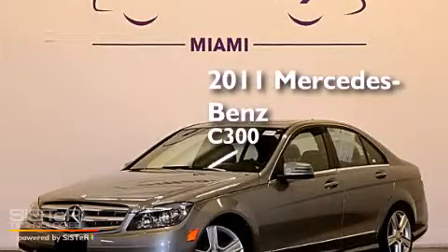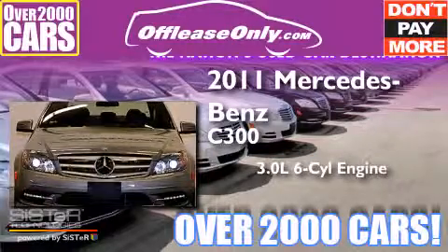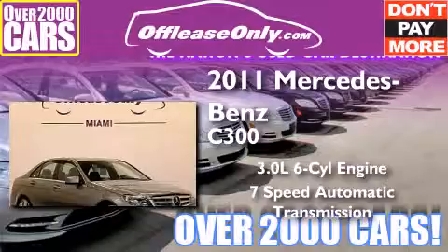This is a 2011 Mercedes-Benz C300. It features a 3.0-liter, six-cylinder engine, a seven-speed automatic transmission, and all-wheel drive.